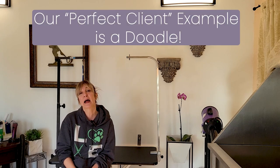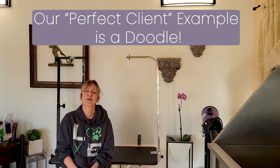Hi, pet lovers. Thank you for joining Gino's Grooming. Today we're going to be talking about a perfect client. Does a perfect client exist? It does. I actually have a lot of perfect clients, but the client that's coming in today is very special because Lily Rose is a labradoodle and she is a perfect client.